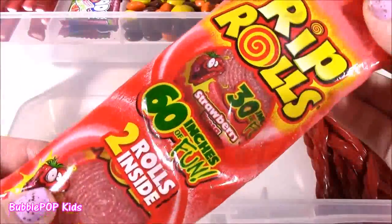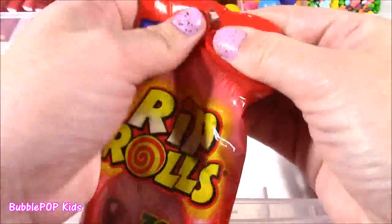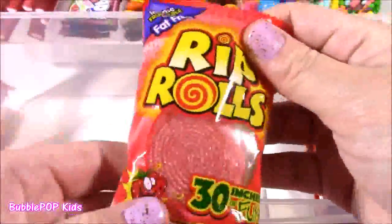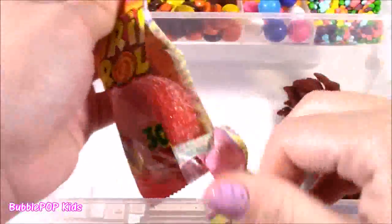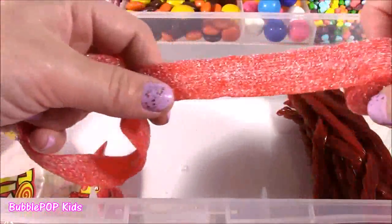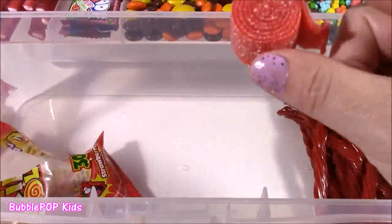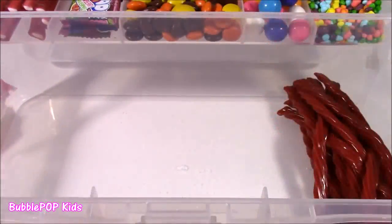I also have some individually wrapped ones. These are called Rip Rolls. It's 60 inches of fun. There's two rolls inside. Strawberry and they kind of remind me of Fruit by the Foot. I just think they're a little bit sweeter. I found these at the Dollar Tree. This was only a buck. They're intense fruit juice flavored. They're fat-free. Kind of reminds me of bubble tape gum. This thing just keeps going and going. So sour. These are the sourest candies I've tried all day. But they are delicious. They're exactly like Sour Punch Straws or Sour Ribbons, but even better.